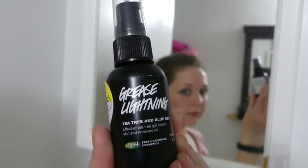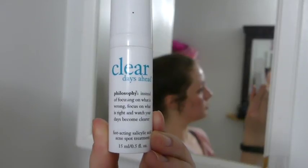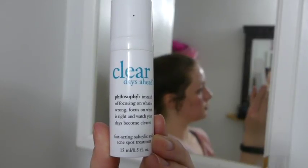Next I use Lush's Grease Lightening. I use this as a serum just on my nose because I have pretty large pores and I used to have blackheads there. Then I use the Clear Days Ahead Spot Treatment and I apply this on any areas where I have any active breakouts.